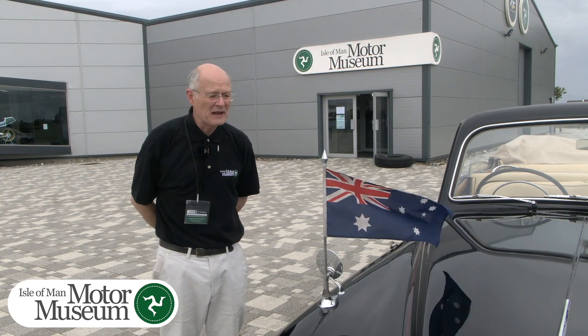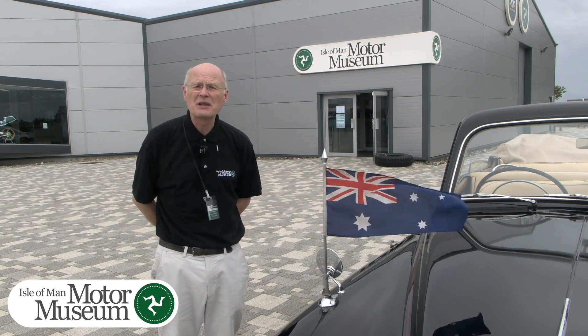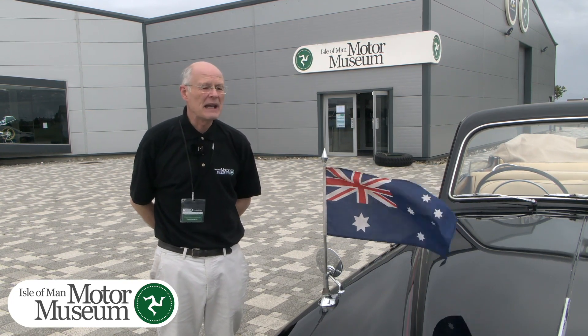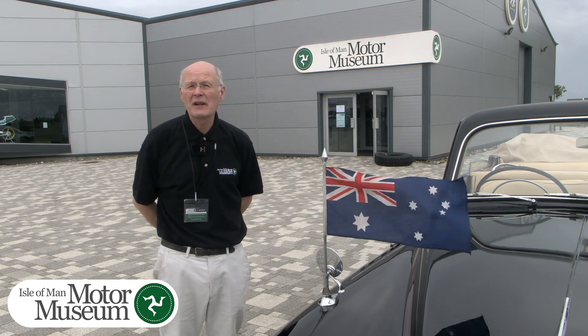We hope that you will find this car of interest, along with over 330 motorbikes and a similar number of cars. We are here at the Motor Museum at Jurby, and we look forward to seeing you hopefully in the very near future.